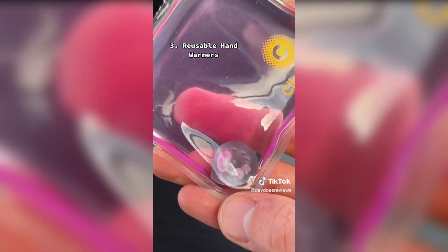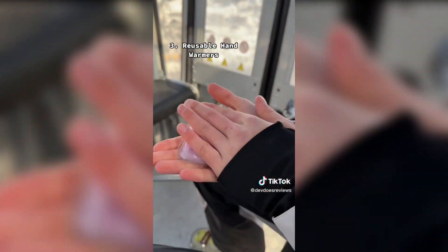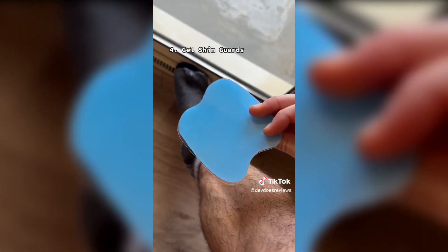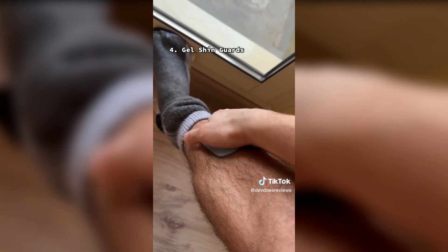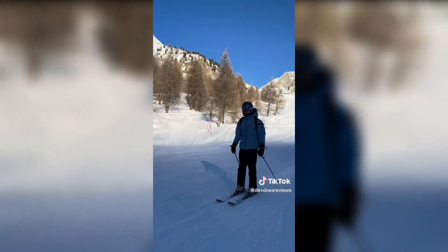These are reusable hand warmers that heat up in just seconds. To reuse them, all you do is put them in boiling water and it resets them. And these are gel shin guards that go on your shins if you struggle with pain from your ski boots. You can reuse them loads of times and they'll allow you to ski pain free for the whole day.